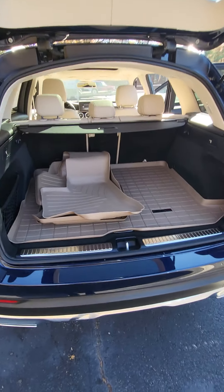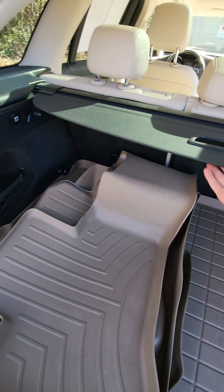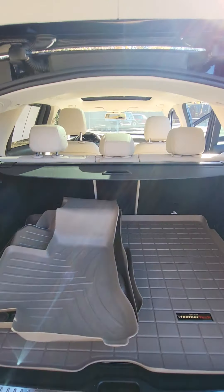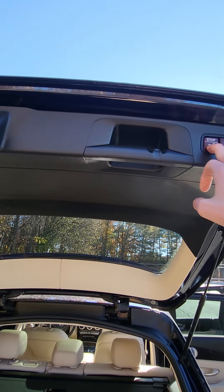This vehicle comes equipped with WeatherTech floor mats made exactly for this vehicle. You'll have your cargo cover as well, and it features a power liftgate.